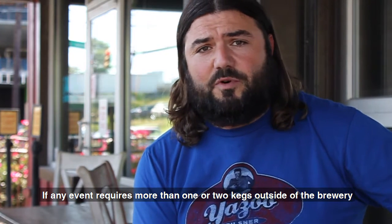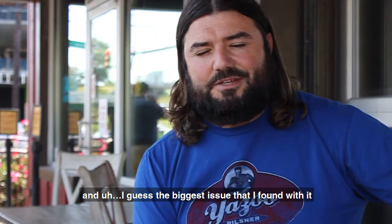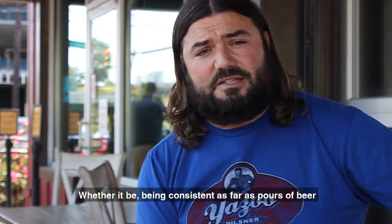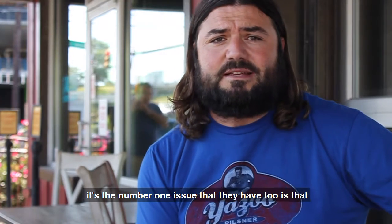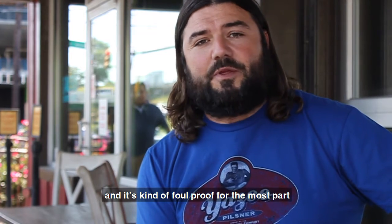If any event requires more than one or two kegs outside of the brewery, we are very hardcore about using Bottoms Up. The biggest issue I've found with it is that it does every single thing that it says it will do, whether it be being consistent with pours of beer, but also saving people's time. As we've introduced it to other people and other events, that's the number one thing they find too — it's very simplistic to work with and it's kind of foolproof for the most part.